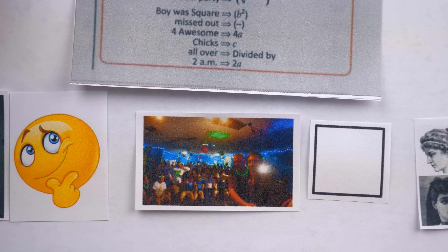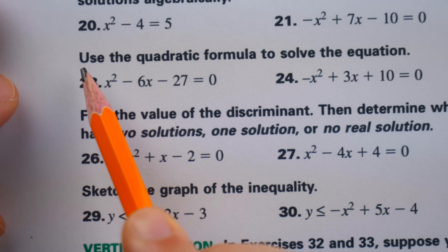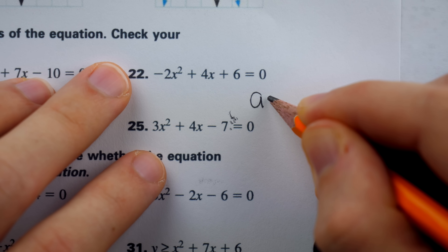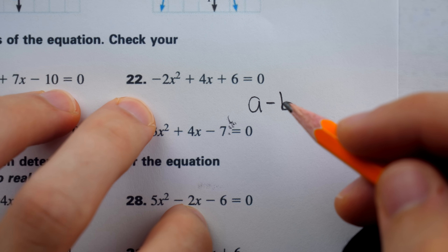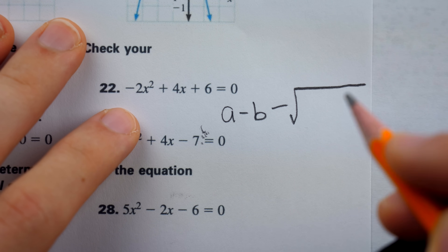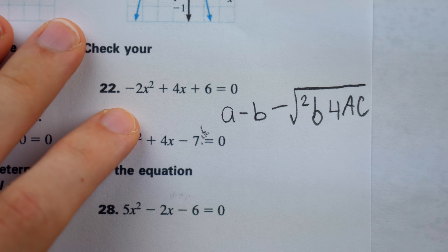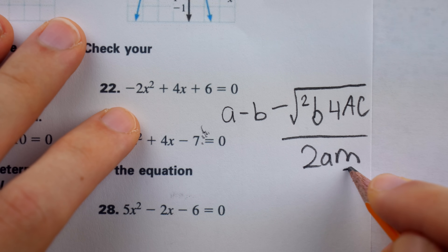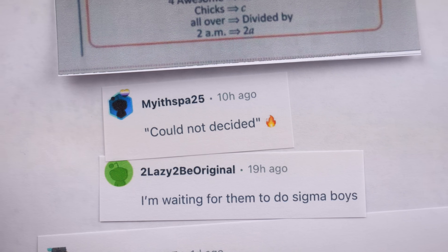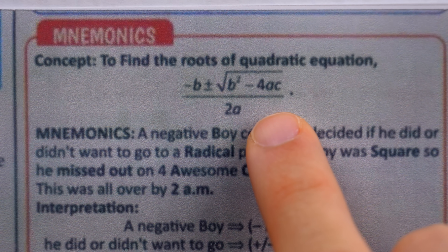Here's my impression of an eighth grader using this mnemonic to recall the quadratic formula on a test. 'Okay, use the quadratic formula. Oh golly gee, I don't remember it. The mnemonic — a negative boy, so A minus B. Could he decide or not? I can't remember, he's negative so I'll just minus. Then the radical party... the boy was square, that's past tense, so the second power of B, and then four awesome chicks, and it was all over by 2 AM. Now I know M is slope, but what the hell are A, B, and C?' Yeah, perhaps this is a little silly, and the redditors certainly agreed — but this leaves us wondering: how can we best remember the quadratic formula?